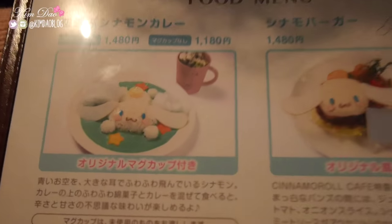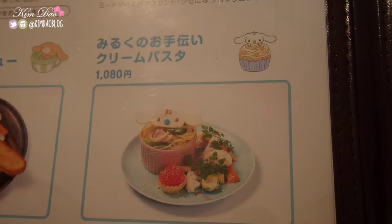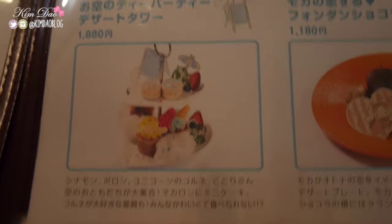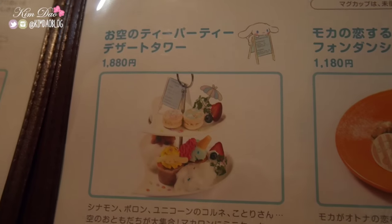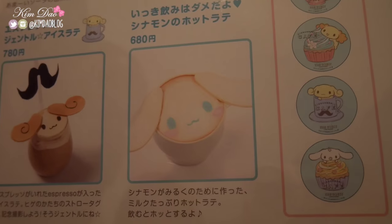So this is the menu — look how adorable it is. There's curry, burger, stew, pasta, waffle plate, and chiffon cake. I really want this one. Maybe we should share one of that. I would enjoy it. There's also a cake tower, fondant, soda, chai, and iced latte.